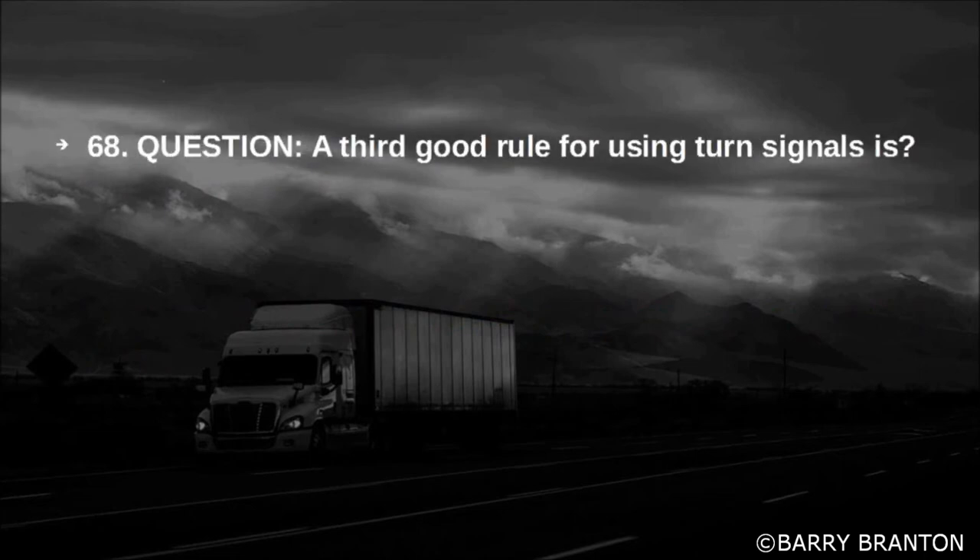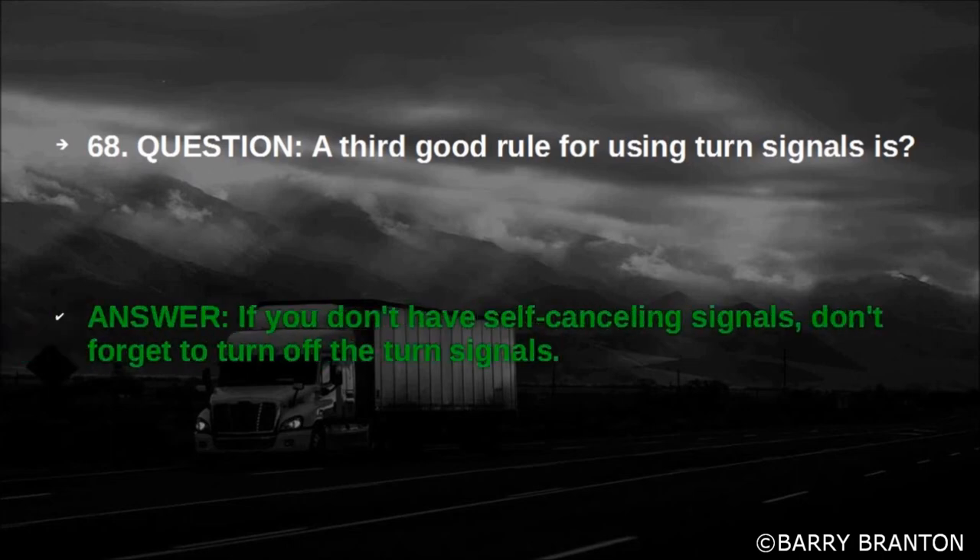A third good rule for using turn signals is: if you do not have self-canceling signals, don't forget to turn off the turn signals.